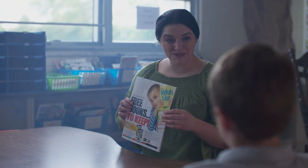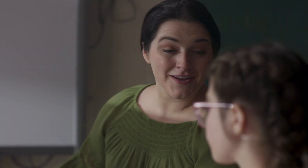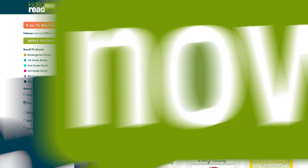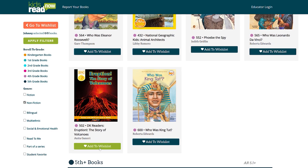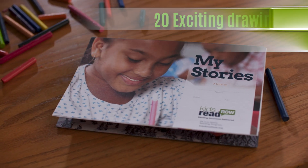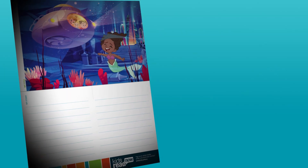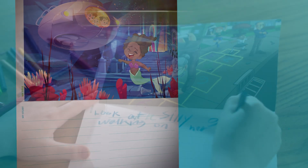With help from their teachers, students are encouraged to pick books geared to their reading level. And it's easy to find just the right books. Kids Read Now designed the wish list to guide teachers and students to books that they will be able to read on their own. Kids will also get an extra book to help them develop their own imagination. The My Stories book has 20 exciting and interesting drawings with space to write or talk about the story they imagine unfolding in the pictures.